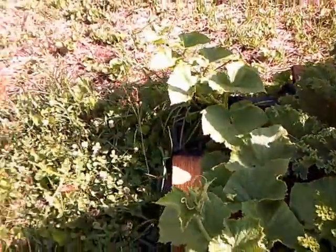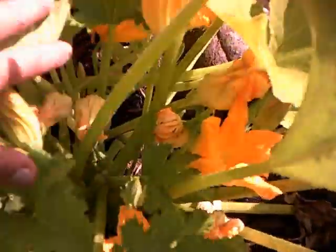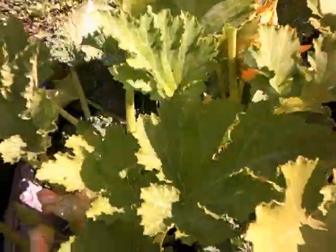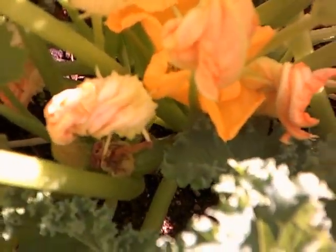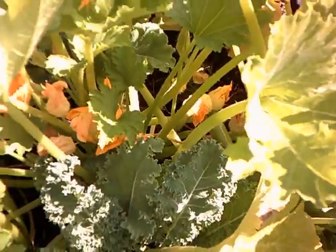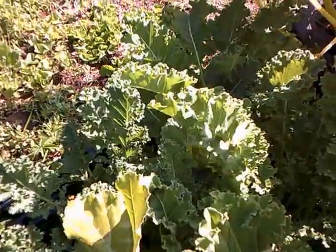Let's go over to this one — this is zucchini and summer squash in this garden bed. There's some zucchini right there, and oh, there's a little bee pollinating! And some more kale that I'm going to use today in a Portuguese sausage soup.